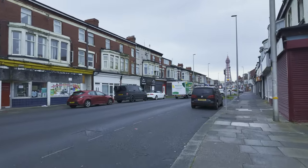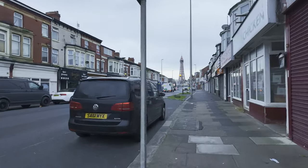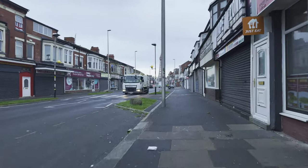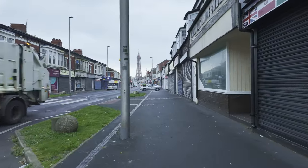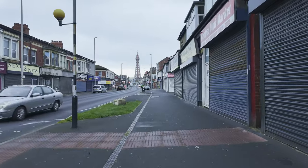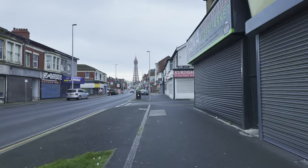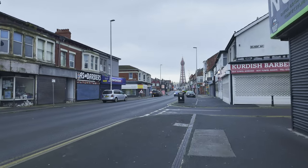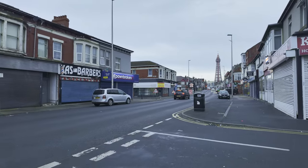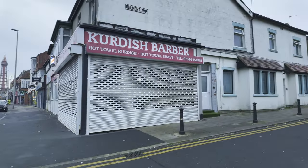But it is quite lively — there's one thing about Central Drive, it might be a little bit run down but it is pretty lively, especially at night. It's probably about ten to eight now so it's just starting to wake up. There's another barber on the corner — a Kurdish barber — and that road there is called Belmont Road.